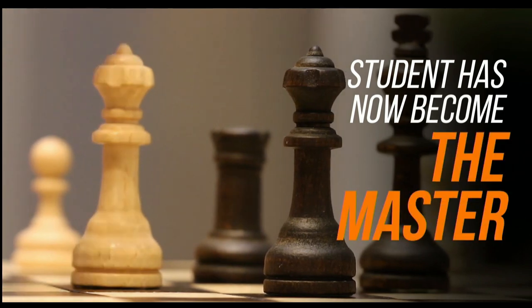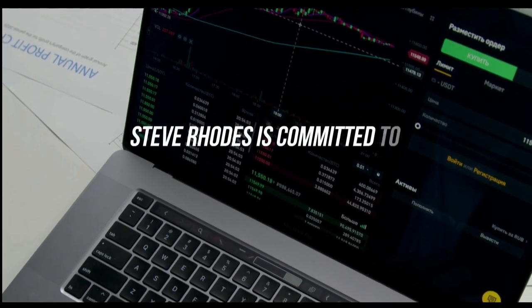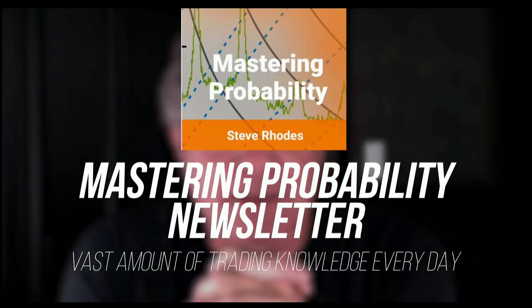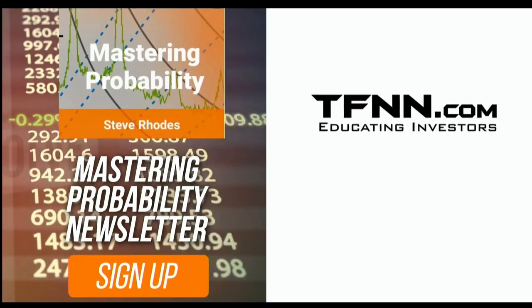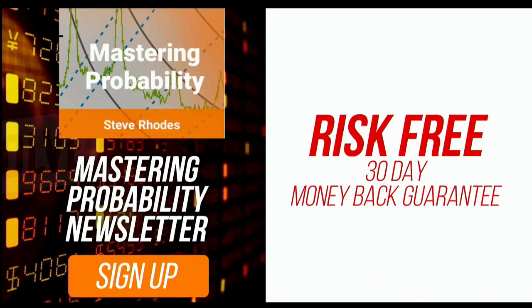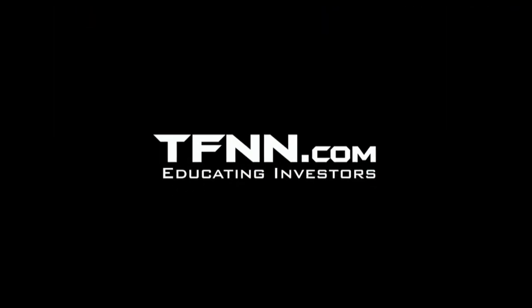Steve Rhodes started his trading career as a student almost 20 years ago — and the student has become the master. Steve won the prestigious Timer of the Year Award in 2018 and finished number two in 2019. Steve Rhodes is committed to sharing his techniques every day in his Mastering Probability newsletter — an award-winning newsletter delivered every trading day with updates throughout the afternoon. Sign up for Mastering Probability and receive access to seven of Steve's educational webinars absolutely free. All TFNN newsletters come with a 30-day money-back guarantee. Visit TFNN.com and try Mastering Probability 30 days risk-free today.